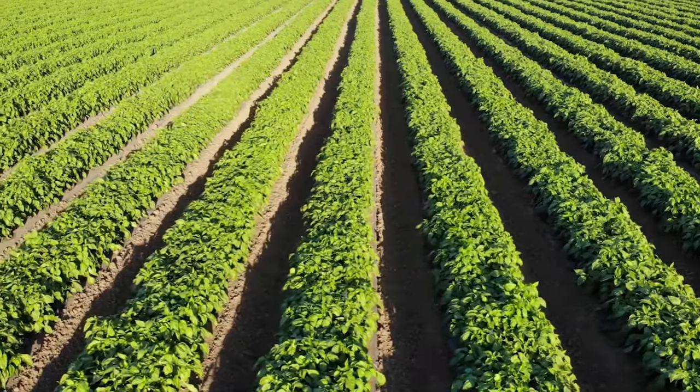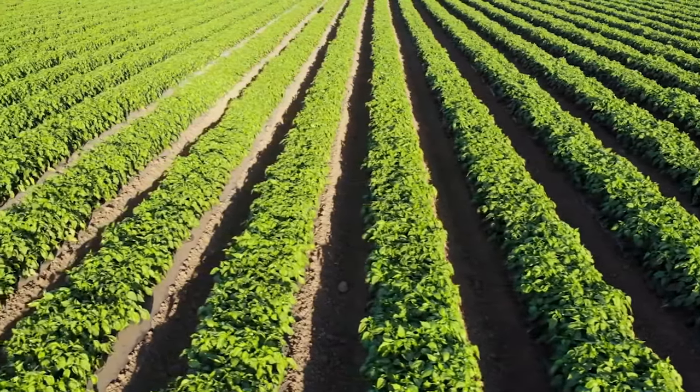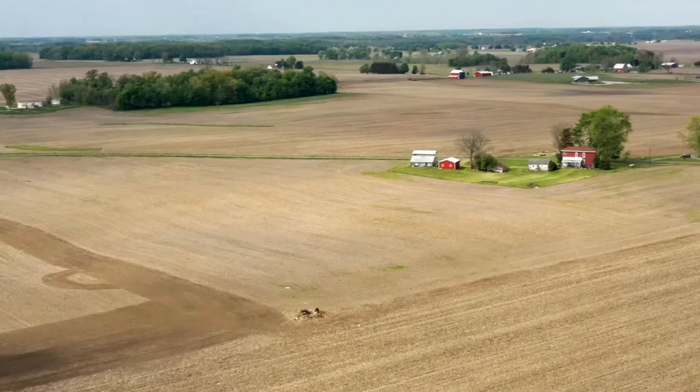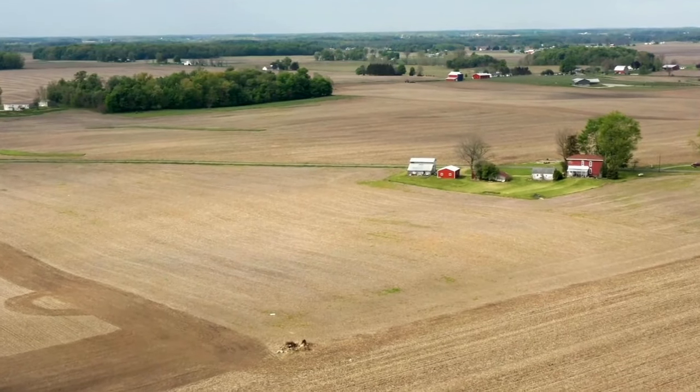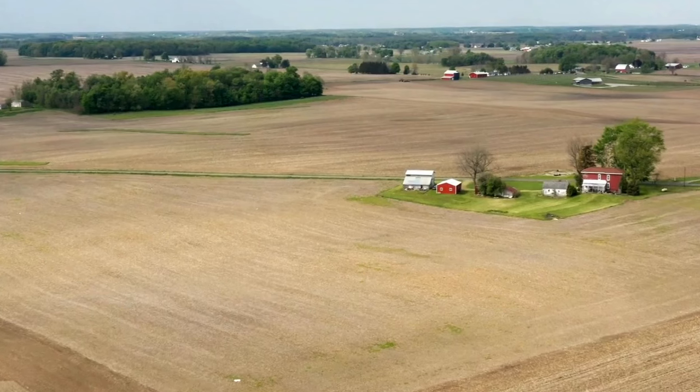Local zoning laws and regulations will play a part in what you can secure under any available ag exemptions, but in general you can expect pretty relaxed rules. The flexibility of being able to build or operate pretty much whatever you want on the property is part of what makes agricultural land so attractive.